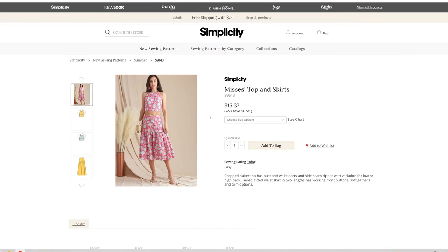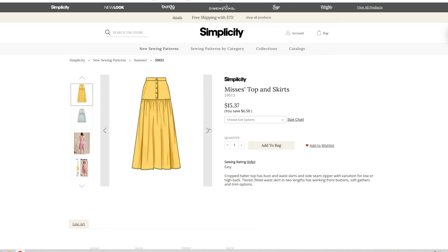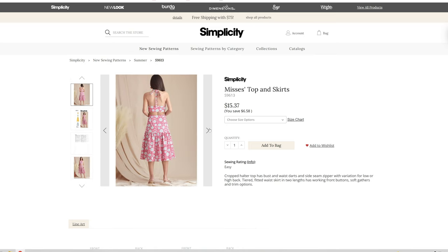We have a Mrs. Topping skirt — so this is the crop topping skirt. I love that skirt. I just don't know if it would be worth it for me to buy this with me not ever really wearing crop tops.